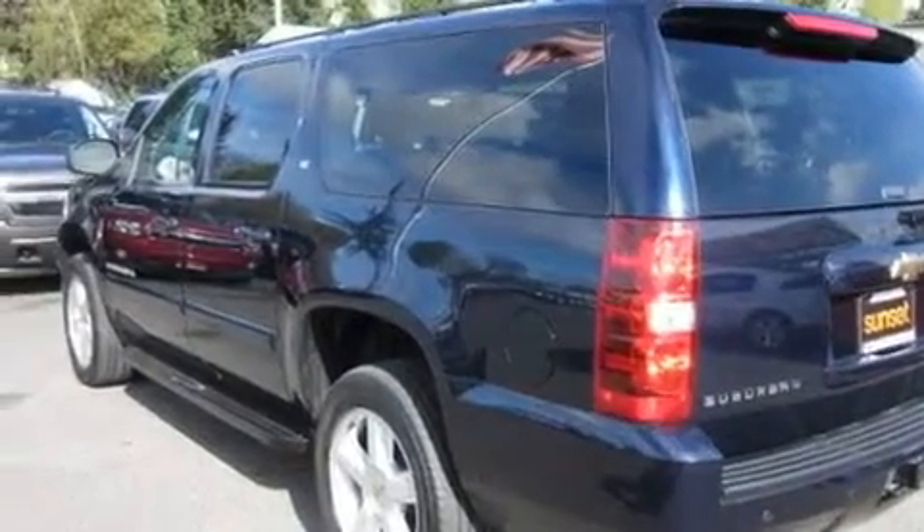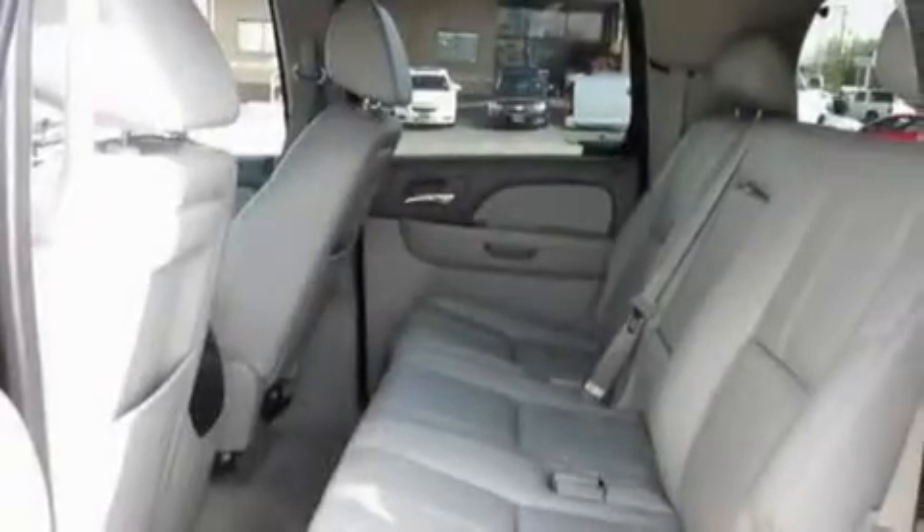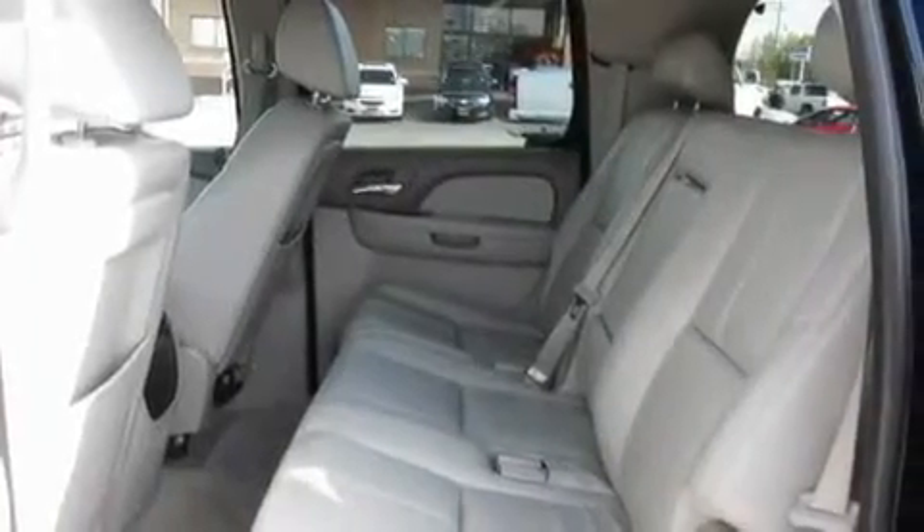Its top features include the adjustable driver pedals, which allow you to tailor the position of the foot pedals, moving them closer and higher to perfect your control over the vehicle. Additional features include a power passenger seat and cruise control.